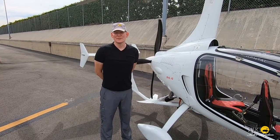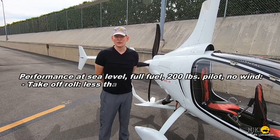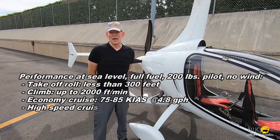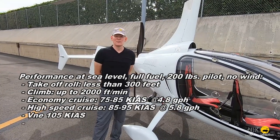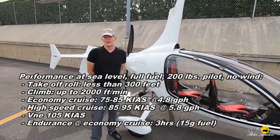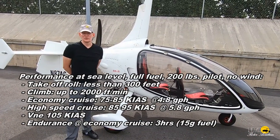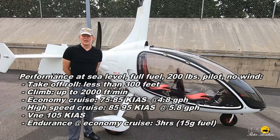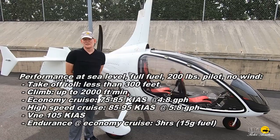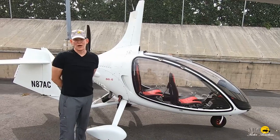Let's talk about Calathea performance with the 915. Standard conditions, sea level, 200 pound pilot, full fuel, takeoff roll with no wind is generally under 300 feet. Climb, you can see up to 2,000 feet per minute. Economy cruise is 75 to 85 knots burning about 4.8 gallons per hour. High-speed cruise is 85 to 95 knots burning closer to 5.8 gallons per hour.